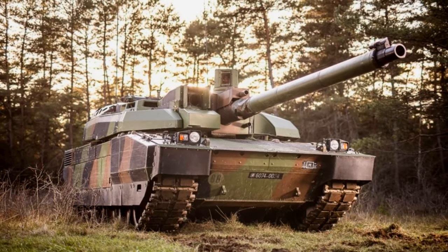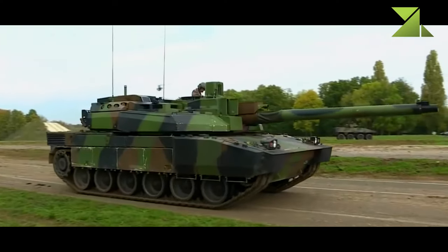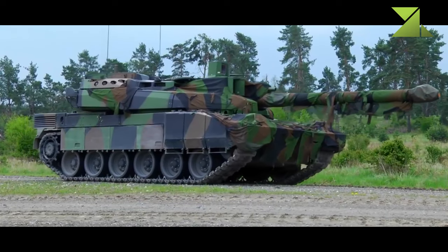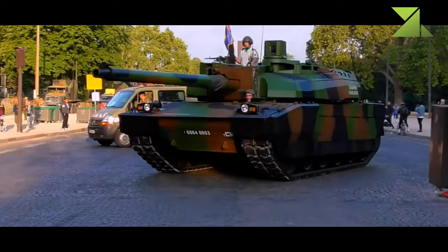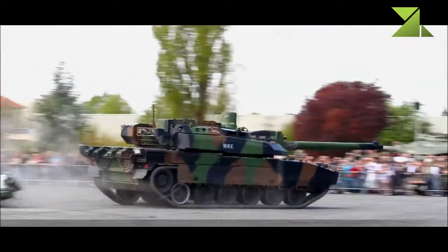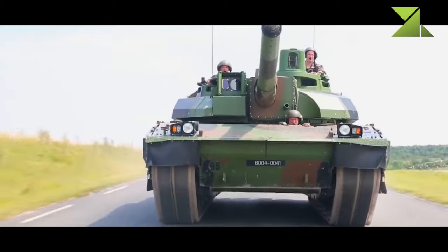The Leclerc main battle tank was developed by GIAT Industries as a successor to the AMX-30 series tanks. Its development began in 1978 and first prototypes were built in 1989. Production of the Leclerc started in 1991.